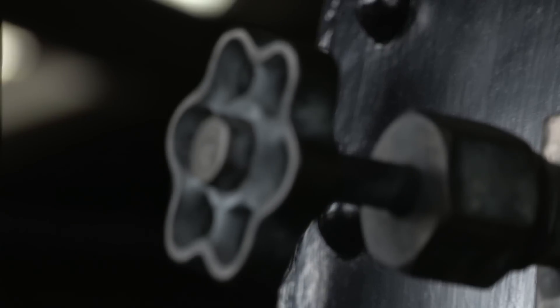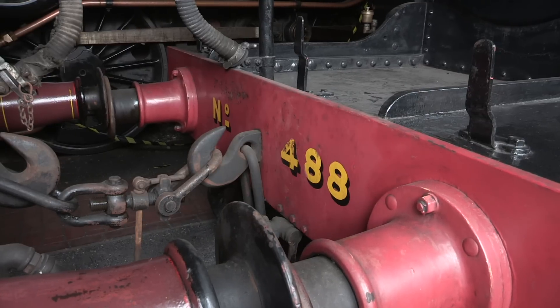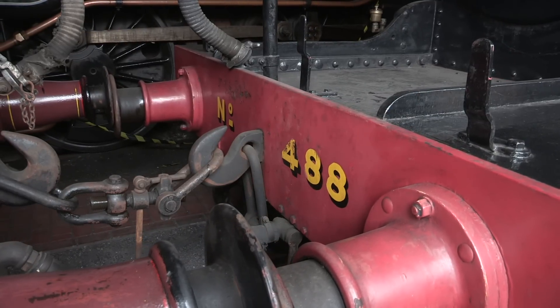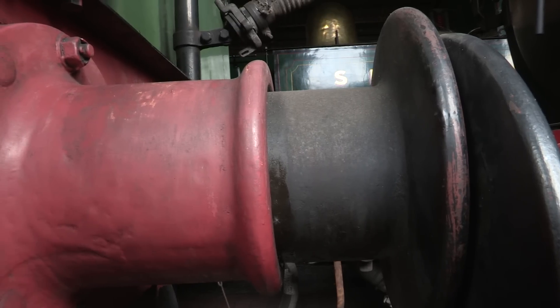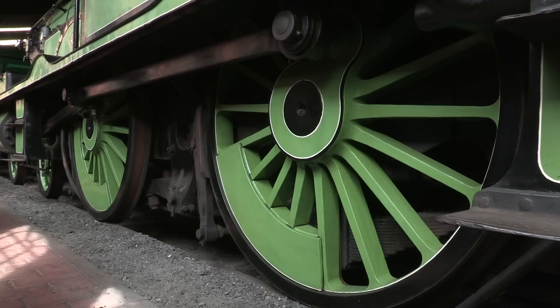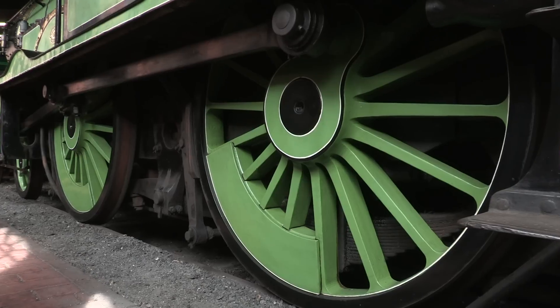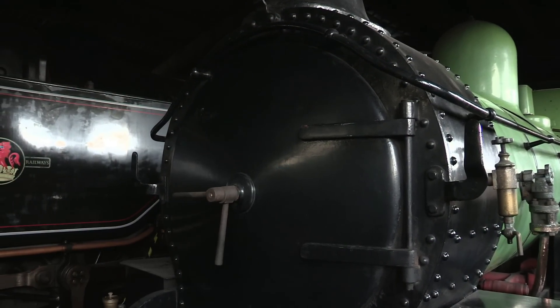The Lyme Regis locomotives were both in poor condition by this point, so the Southern repurchased number 488 as emergency cover. Why did such an engine befit such a route? Because it had gradients of 1 in 40, it had an unstable viaduct, and curvature that was sharp enough to twist an engine's frames. So with minor modifications, this design was perfect.